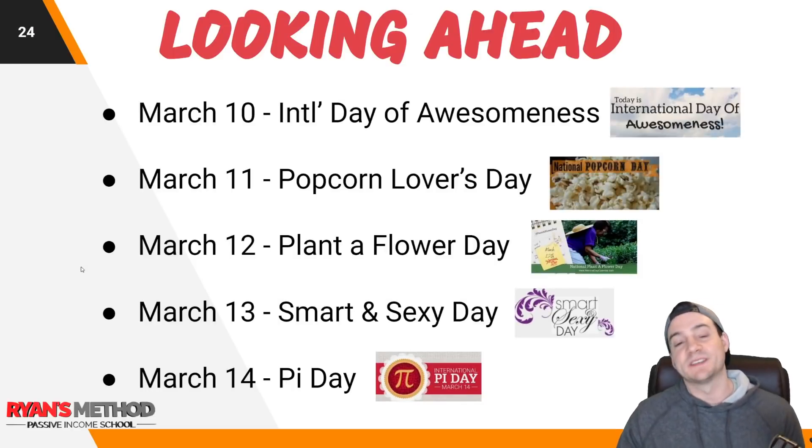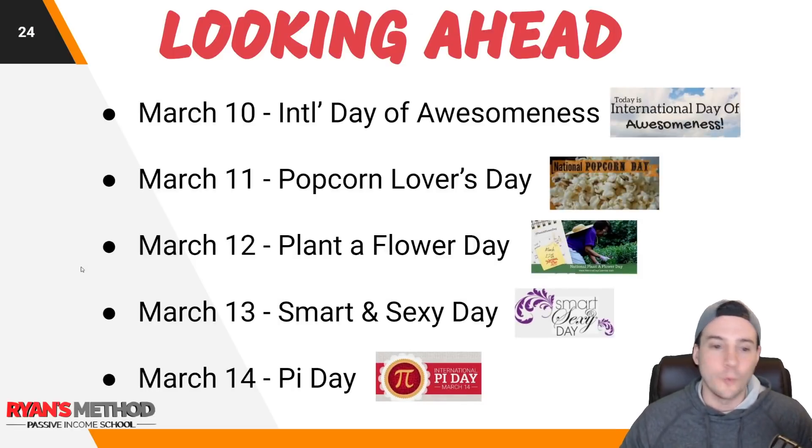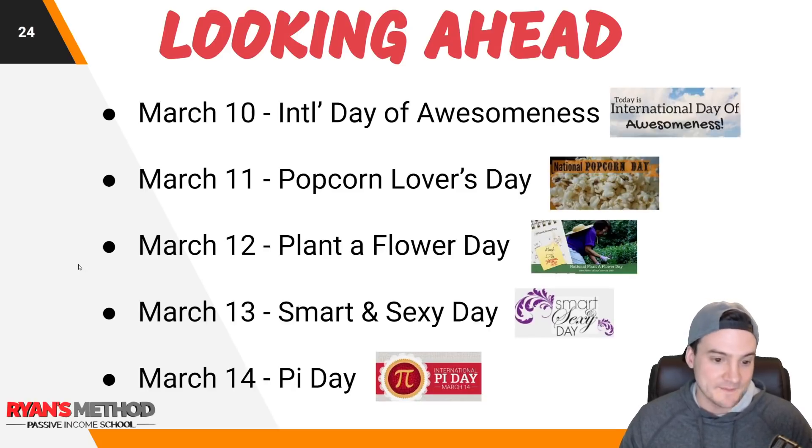Looking ahead, if you want to sell some fringe, weird holiday t-shirts with a lot less competition: March 10th is International Day of Awesomeness, March 11th is Popcorn Lovers Day, March 12th is Plant a Flower Day, March 13th is Smart and Sexy Day, and March 14th is of course International Pi Day, like we just said.